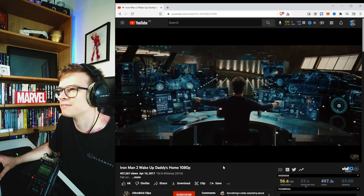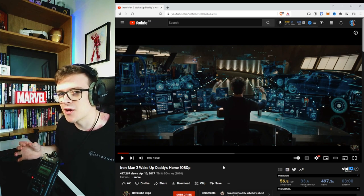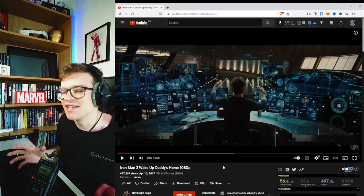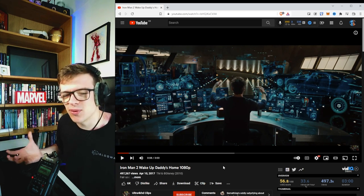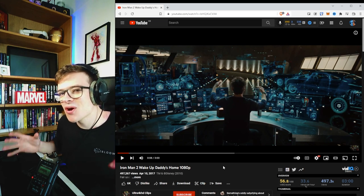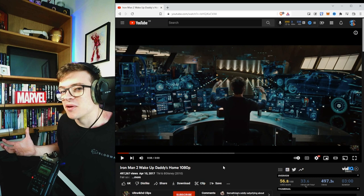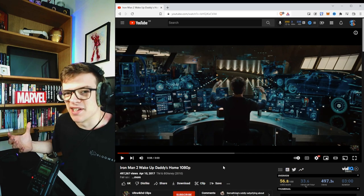Tony is waking up the system — not by saying 'Wake up, Daddy's home' — he's actually just clapping on the system, which is awesome. It's a blast from the past. We had clap-activated systems way back in the 80s and 90s, and in labs way before that. And you'll notice that Jarvis is powering up the system before Tony even says 'Wake up, Daddy's home.' Jarvis already knows what's needed — Tony saying it might not even be a command; it's just giving the scene a little more character.